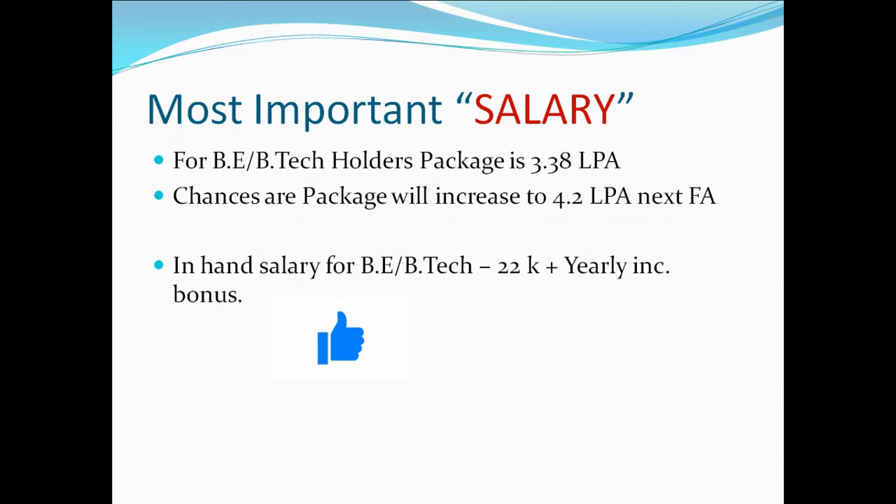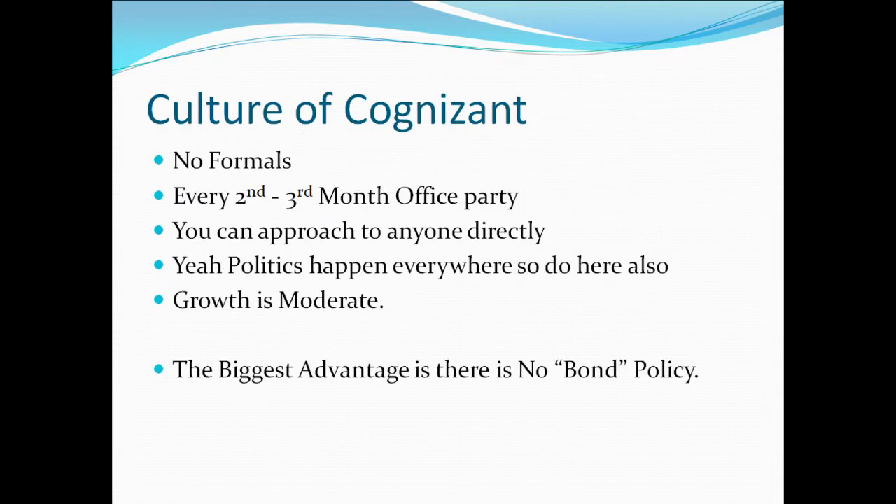The in-hand salary is 22,468 plus a yearly incentive paid in April. Talking about the culture at Cognizant — as I work there — there are no formals; you can wear whatever you want as long as it's decent. There are office parties every second and third month, and if your team performs well, they take you out every month.